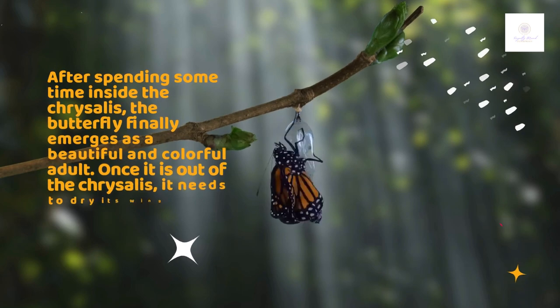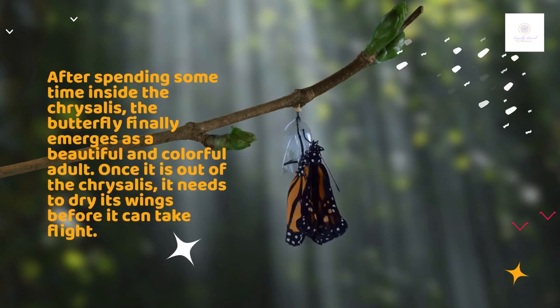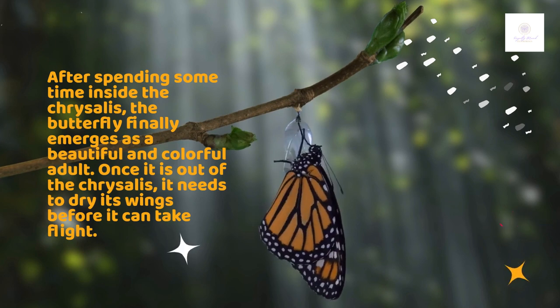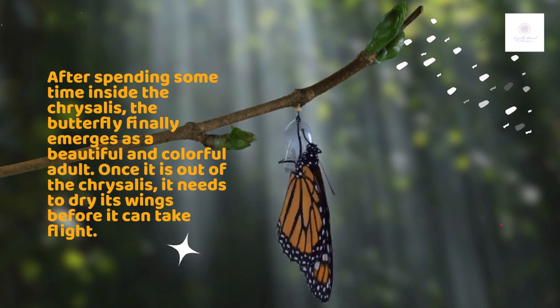After spending some time inside the chrysalis, the butterfly finally emerges as a beautiful and colorful adult. Once it is out of the chrysalis, it needs to dry its wings before it can take flight.